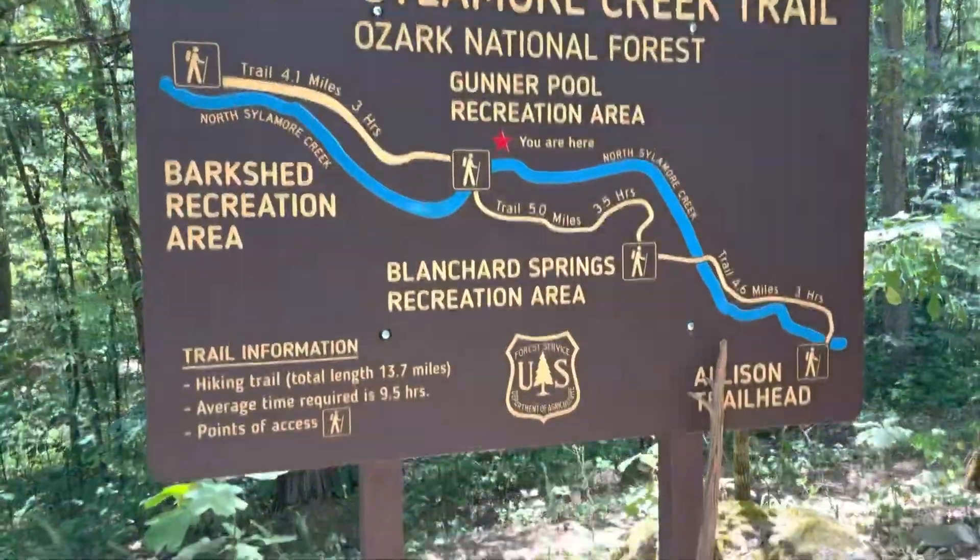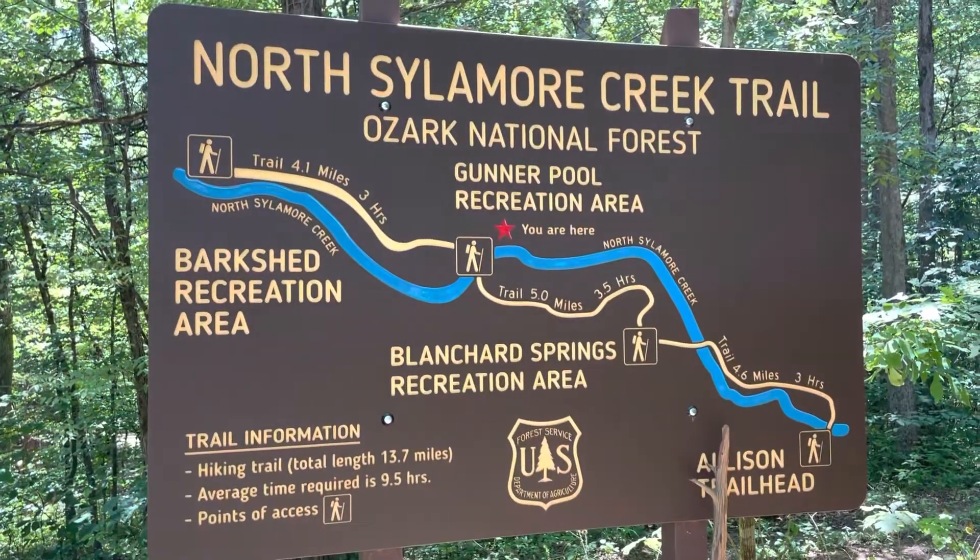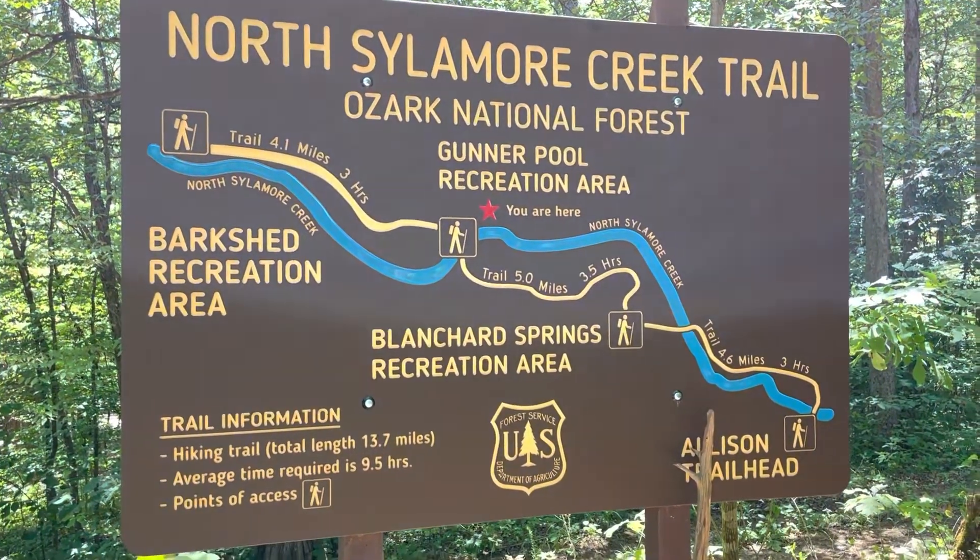It is really hot outside so I will not be hiking this whole trail, but I thought I'd go down here and check it out a little bit.